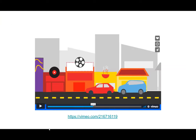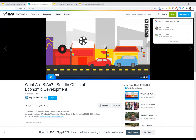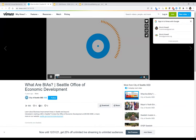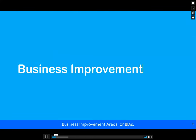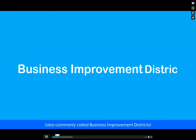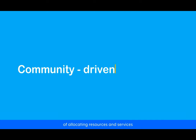I'm going to play this video quickly about what is a BIA — this is from the city of Seattle. Business improvement areas, or BIAs, also commonly called business improvement districts, are a community-driven means of allocating resources and services to business districts throughout the city.